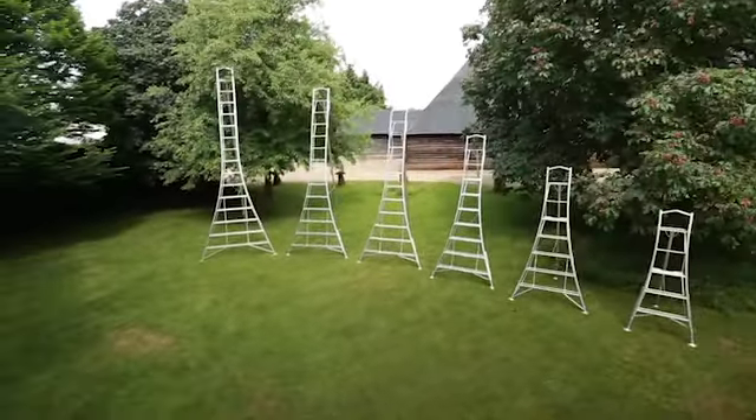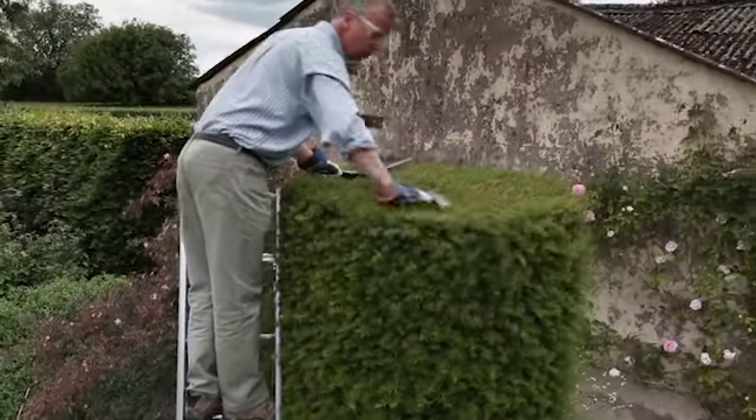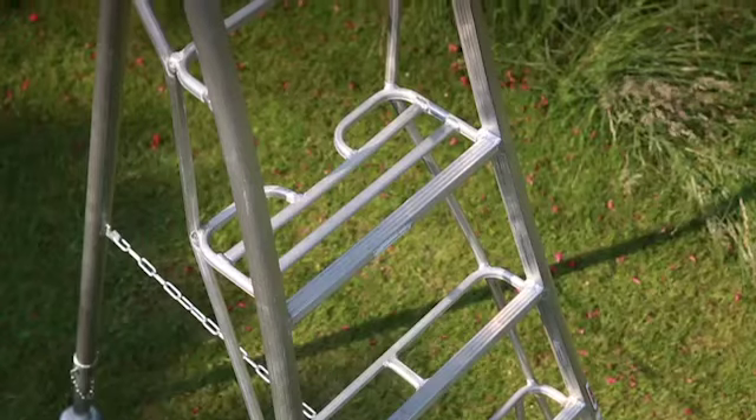They're called platform tripod ladders because all of our tripods have a wide and comfortable standing area at the maximum standing point for that ladder.